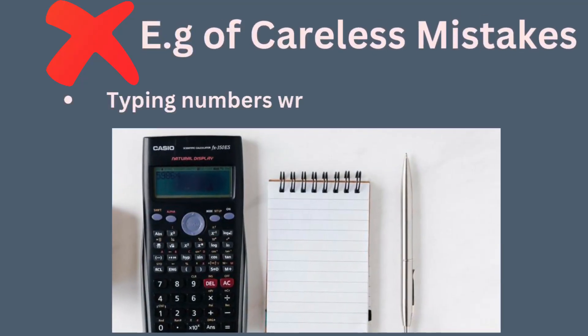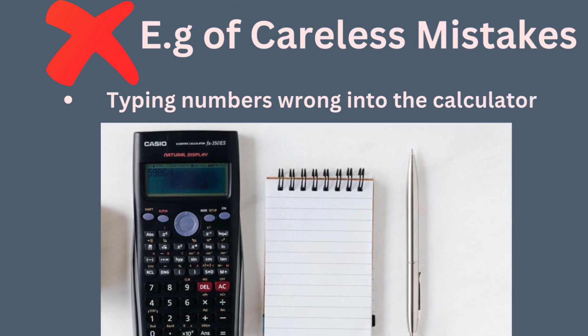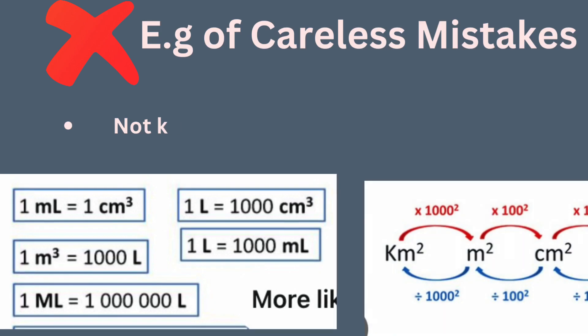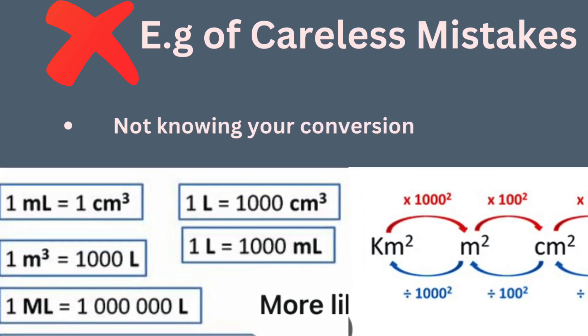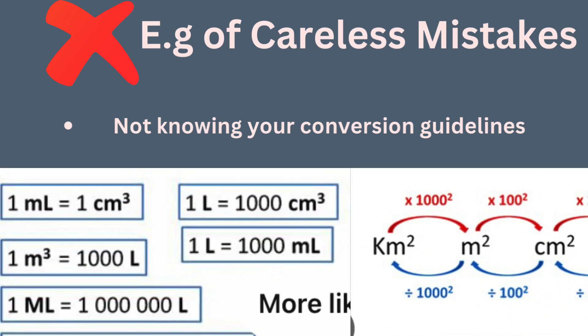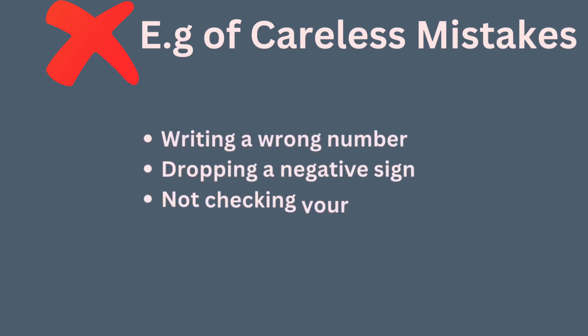Some examples of careless mistakes include typing numbers wrong into the calculator — you first need to have a good calculator, so please do invest in one, and make sure you know how to use it. Other examples include not knowing your conversion guidelines: if a problem has two different units, you must convert one into the other. Some people go into an exam without knowing their conversion guidelines and get things wrong. Other examples are writing a wrong number, dropping a negative sign, and not checking your work.